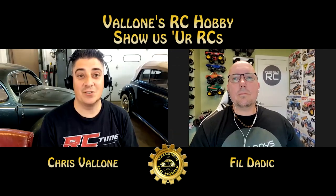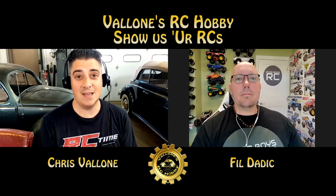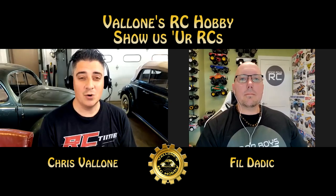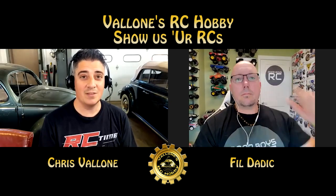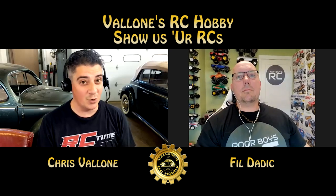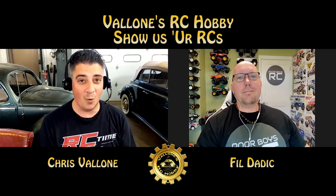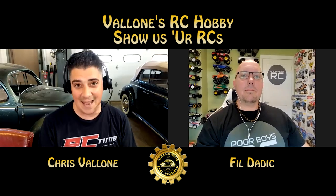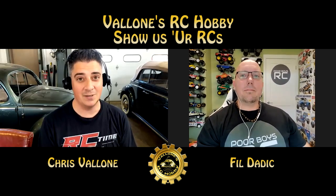Hey guys, welcome back to the channel. This is Chris again from Valone's RC Hobby, and we are back with another episode of Show Us Your RCs. I am with a very special guest, an actual YouTuber with his own YouTube channel, Poor Boys RC. This is Phil Daddick out of British Columbia, Canada — Vancouver Island to be exact.